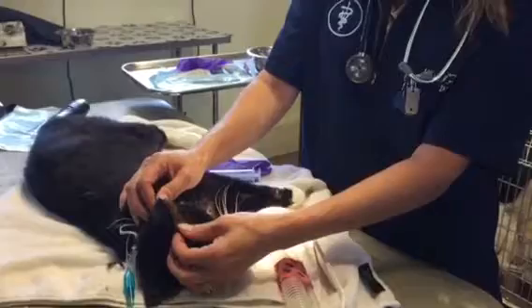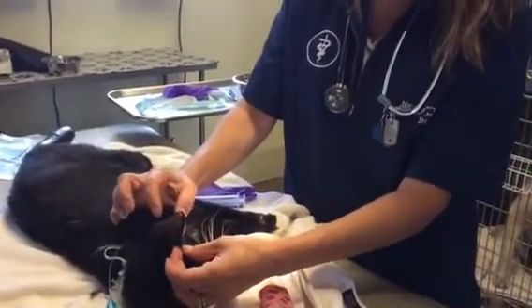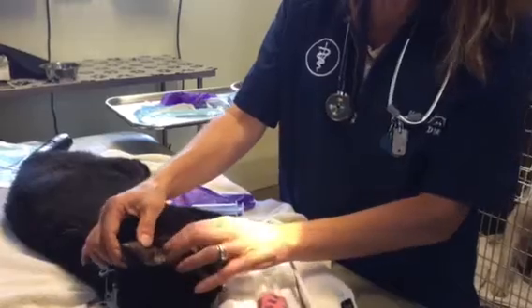He has an ear hematoma, so both sides of the ear pinna are full with blood. This is a pretty significant case. We always talk about how you have to resolve the hematoma — we've got to drain this blood. If you don't drain the blood, the ear will shrink and become abnormal looking. We call it cauliflower ear.